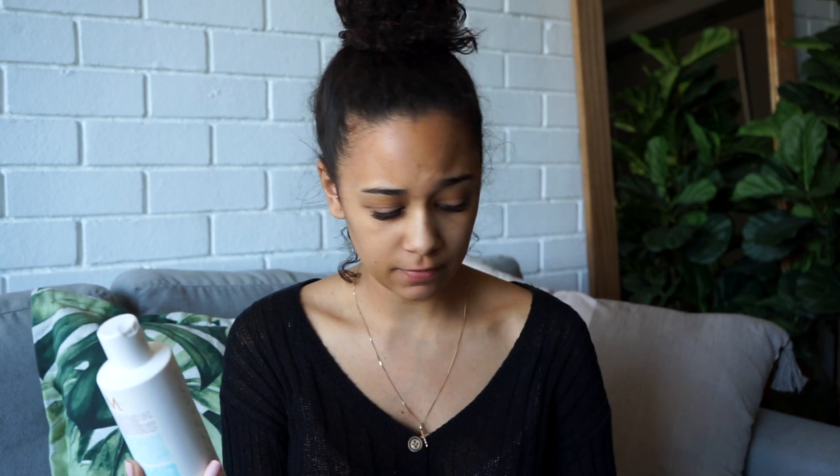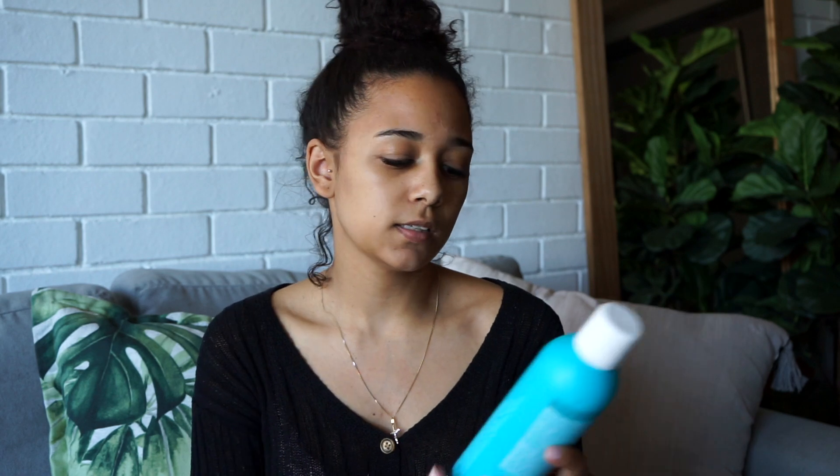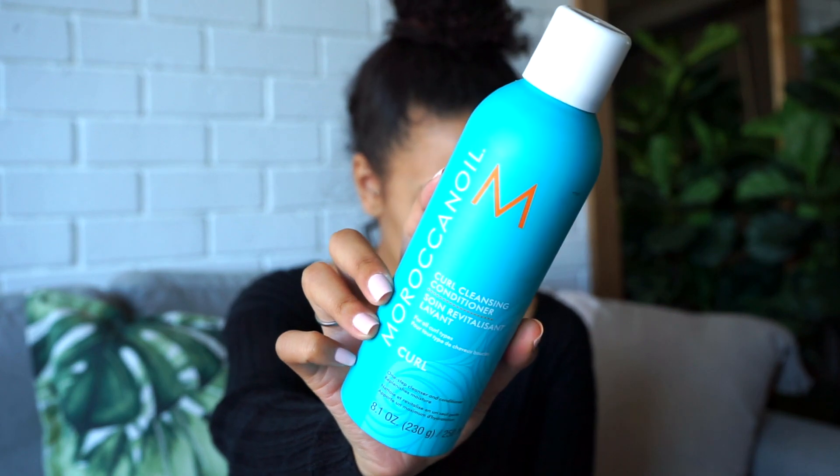This one is in a completely different language, but the word I'm picking up is 'activator,' so I'm assuming this is a curl activator. This is a curl enhancing shampoo. And this one — maybe it's the conditioner — yes, this is the curl cleansing conditioner. They sent me the entire curl range.